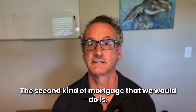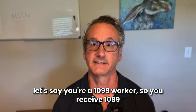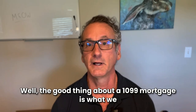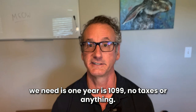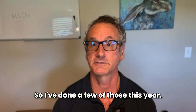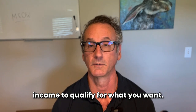The second type of mortgage is for 1099 workers. If you receive 1099s and don't claim all your income, the good thing about a 1099 mortgage is we just use 90% of the 1099, and all we need is one year of 1099s — no tax returns or anything else. Interest rates are going to be the same, but you can usually have plenty of income to qualify.